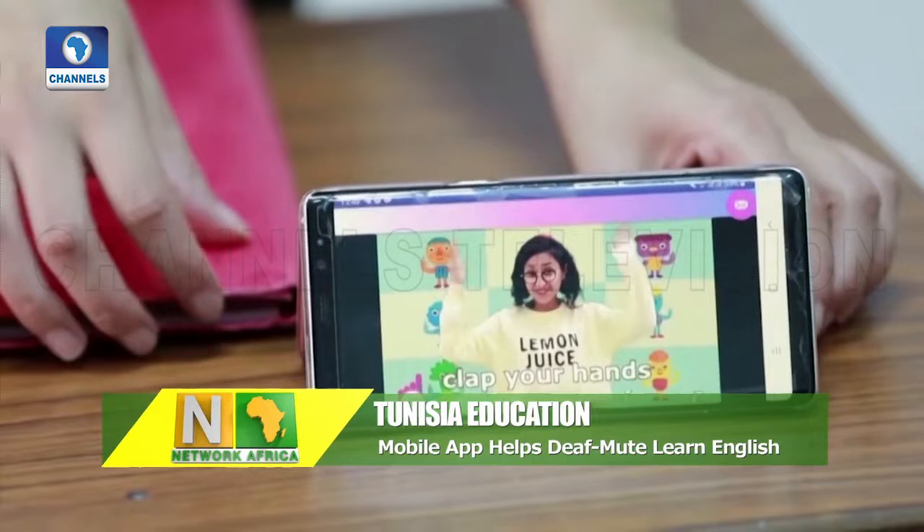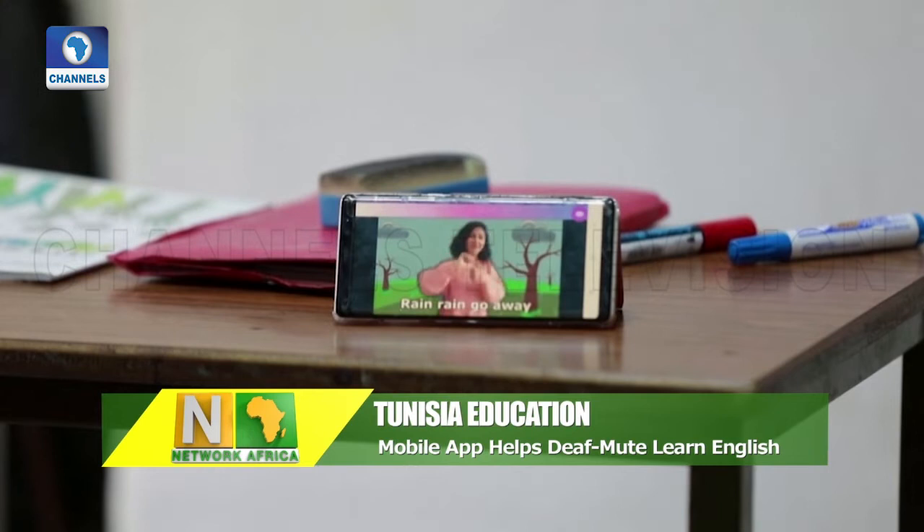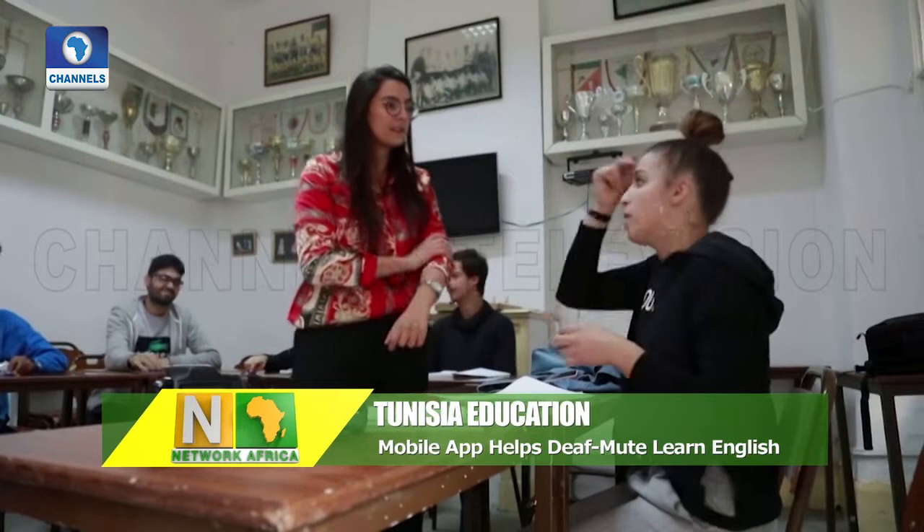Manal Bagawi authored 'Let's Hand Speak English for the Deaf and Dumb' and, with the help of a friend, developed a mobile application based on the book. Named 'Let's', meaning learning English through signs, the application is designed to help deaf mute people learn English wherever they are, for free.